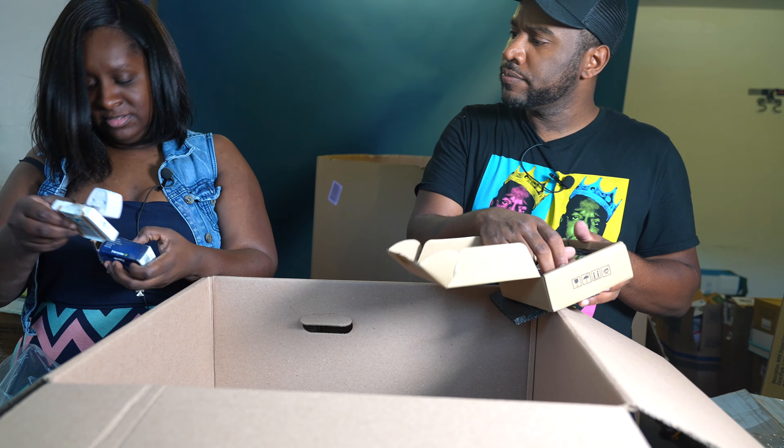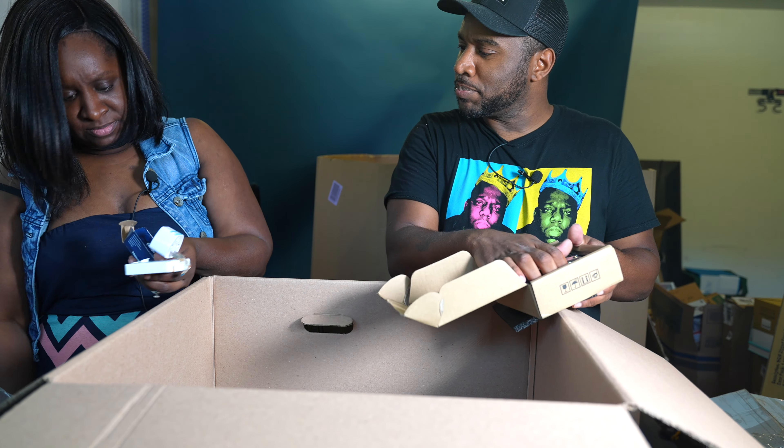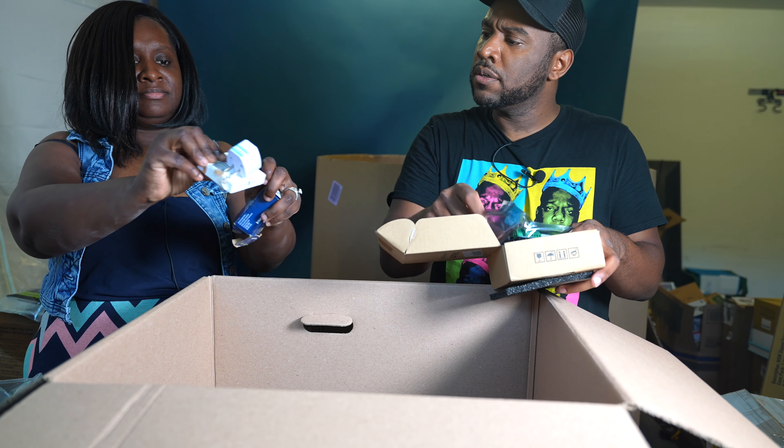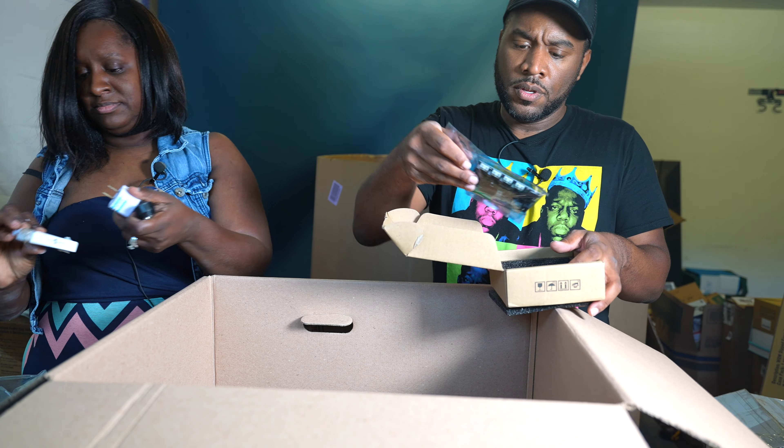There's something that looks like it could be valuable — maybe some kind of international book or circuit board.